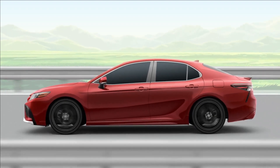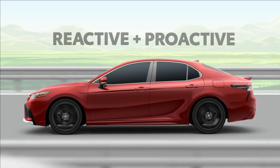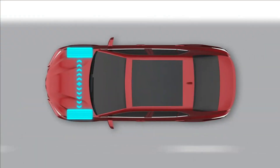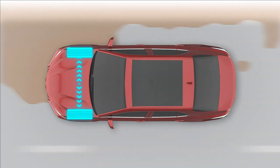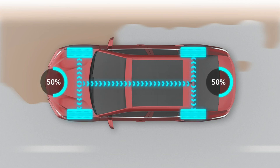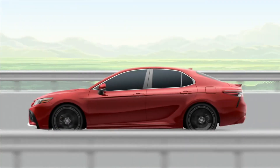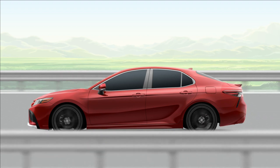Camry's available all-wheel drive system isn't just reactive — it's proactive, always looking for ways to maximize traction on every drive. The way it works is simple: the available all-wheel drive system is always working in the background to monitor the traction of Camry's front wheels. But when it detects that all-wheel drive is needed, it'll engage automatically and send up to 50% of Camry's power to the rear wheels. But ultimately, it's all about the confidence and peace of mind that comes from simply knowing it's there when you need it.